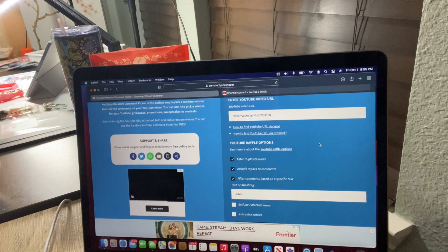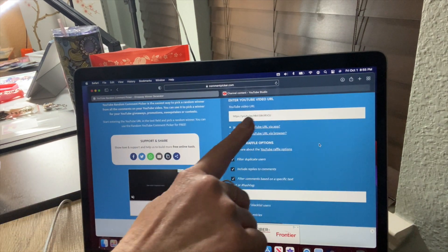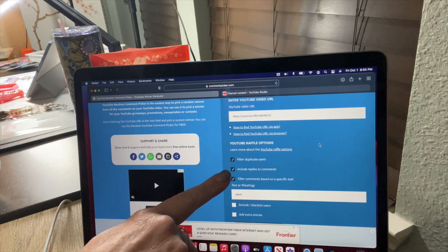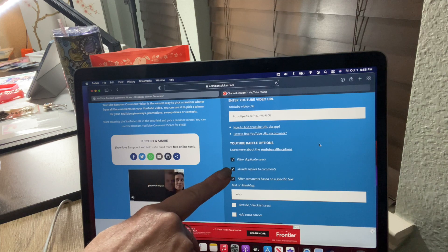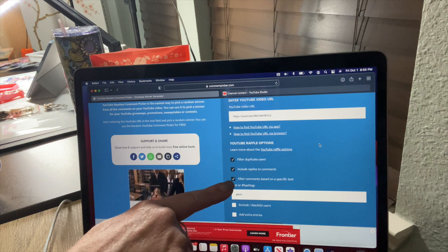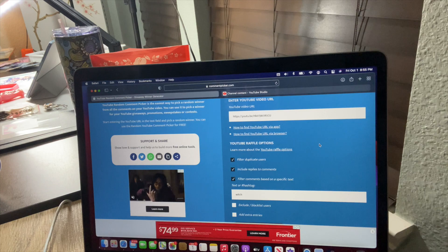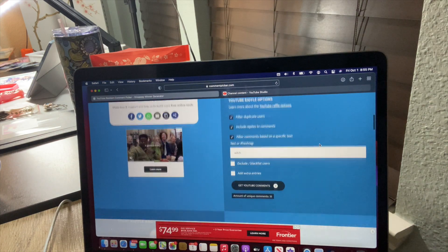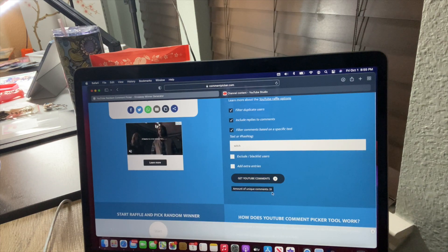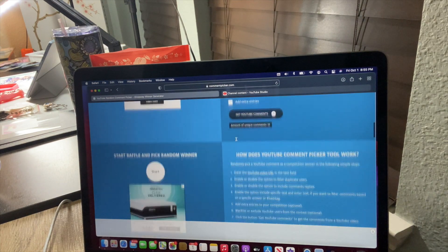We're back. I put in the URL of my last whip and chat video. I filtered duplicate users, didn't include replies to comments, didn't include my replies, and then I filtered comments based on the specific text 'witch.' I hit 'get YouTube comments' and it said 33 unique comments.